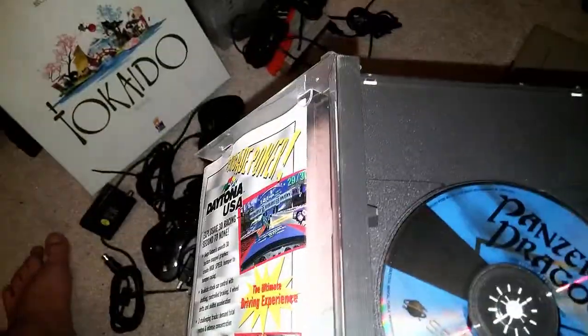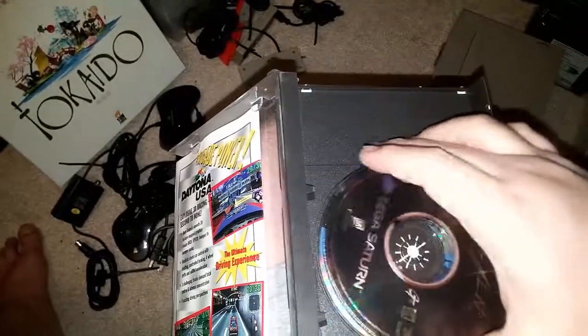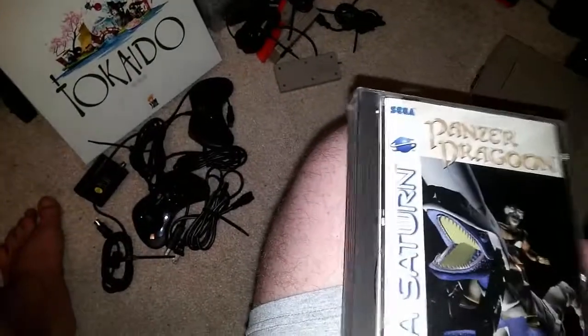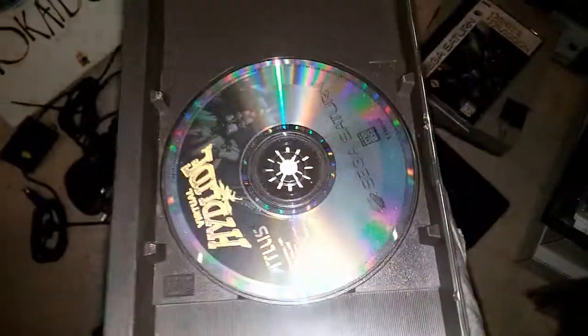Let's open up Panzer Dragoon — and it's got Hexen hidden in here! The disc looks like it's okay, it's a little milky so I might have to clean it up a bit, but we have the booklet and everything. And Virtual Highlights — it's got a broken case but that's okay.